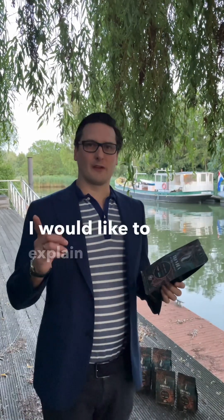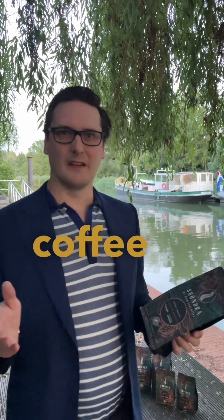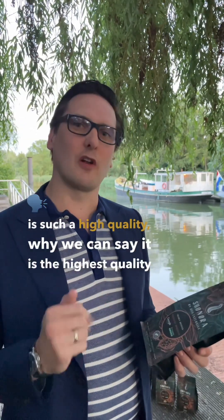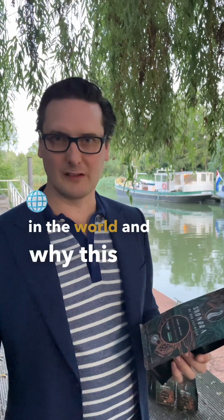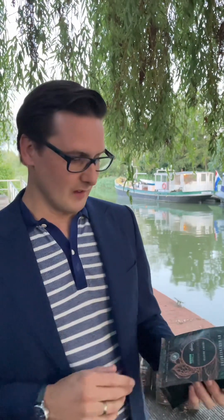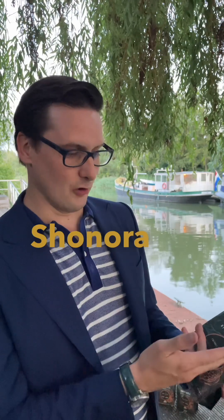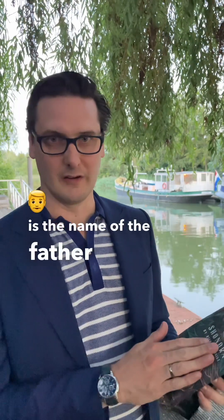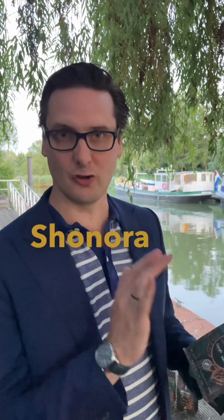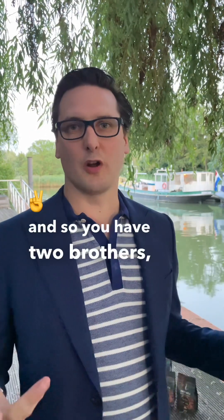I would like to explain why this coffee is such a high quality, why we can say it is the highest quality in the world and why this coffee is so exclusive. This coffee finds its origins in Ethiopia and the Shunora is the name of the father of the family. The Gata family's father's name is Shunora.